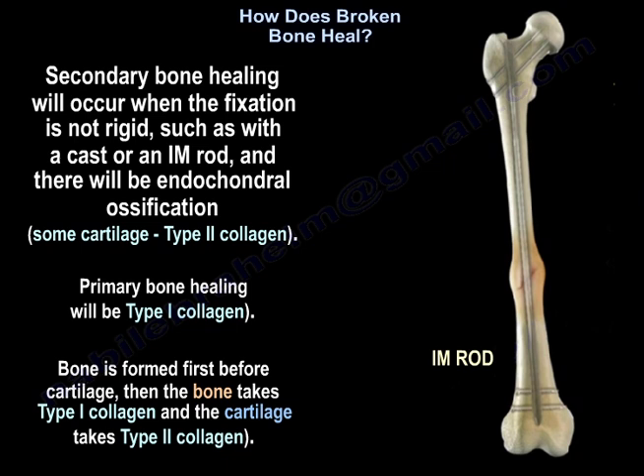In secondary bone healing, there is type 2 collagen. In primary bone healing, there will be type 1 collagen. Bone is formed first before cartilage — the bone takes type 1 collagen and the cartilage takes type 2 collagen.